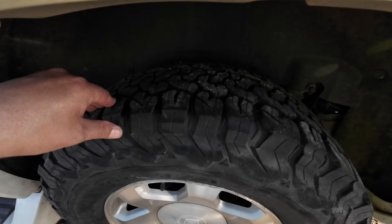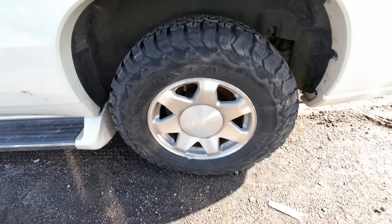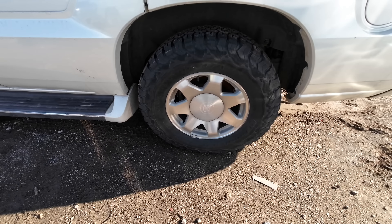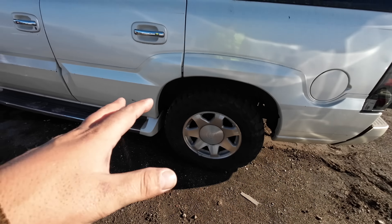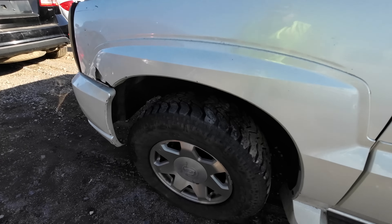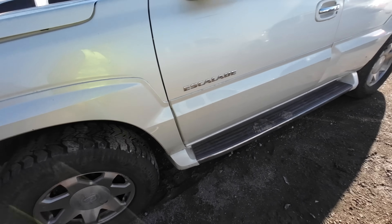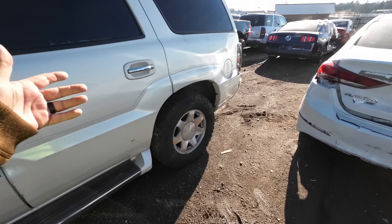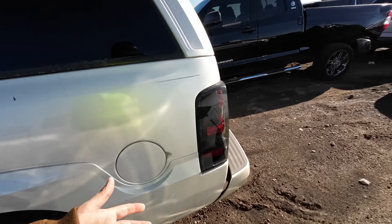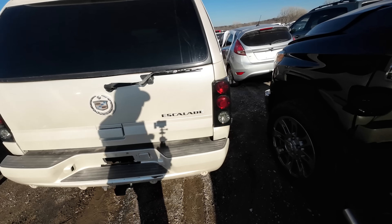Look at these tires. Who put these on here? These are BF Goodrich All-Terrain TAs — some pretty aggressive tires for an Escalade. And we got a Wrangler up front, again with the aggressive tread. Maybe this person lived down a bad road, a really nasty dirt gravel road, and they wanted the tires to make sure they didn't get stuck.